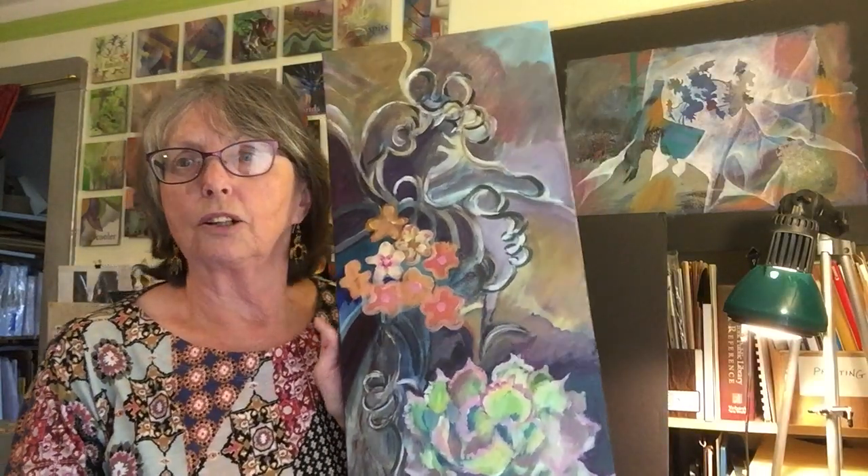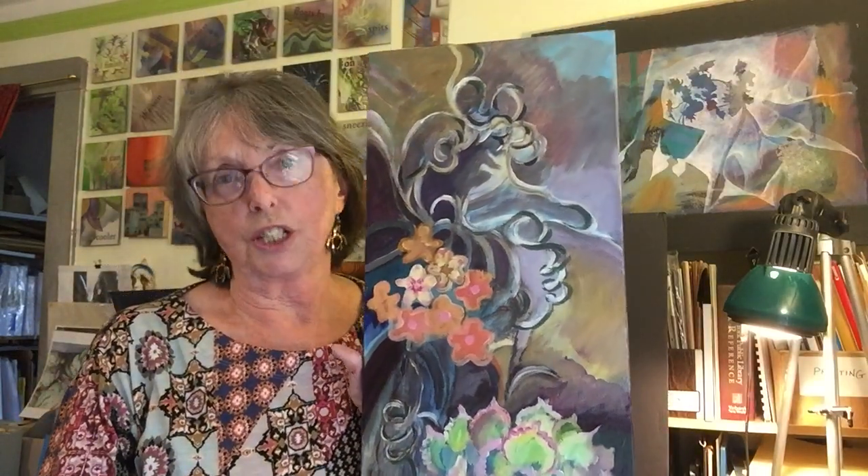Currently in my painting I'm working on a set of three tall canvases — I call them columns — which are based on the blossoming collection of succulents that I've been nurturing during the lockdown. This is the first painting, column one, which is finished. Kind of too long to get in the picture.